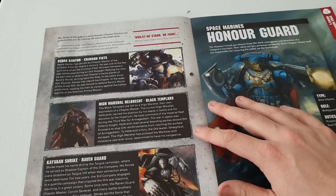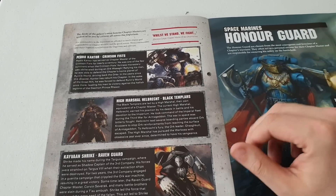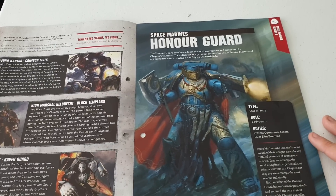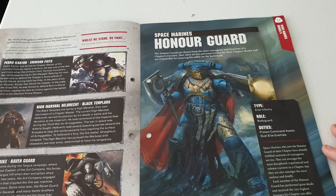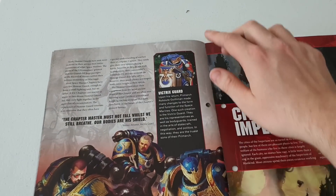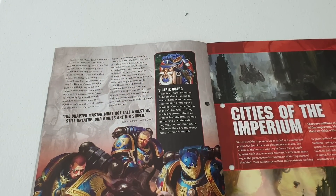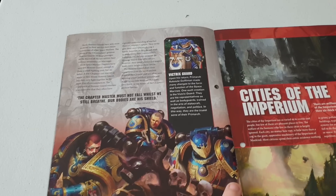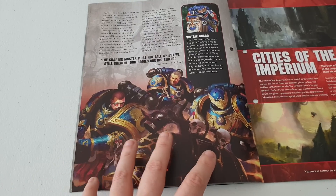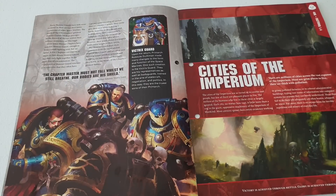There's information here about the Crimson Fists - so that's Kantor - and High Marshal Helbrecht of the Black Templars. Black Templars are an amazing army. I'm not sure why he's depicted in gold when they're in black - something I need to research. There are Honor Guards here, basically the bodyguards to the Ultramarines Chapter Master, essentially Calgar's guard. And this is the new Victrix Guard card, which looks absolutely lovely - I think you get two of them with Calgar from the Vigilus campaign book.